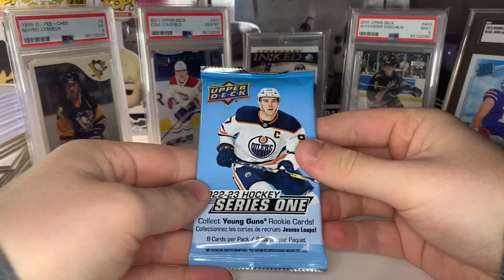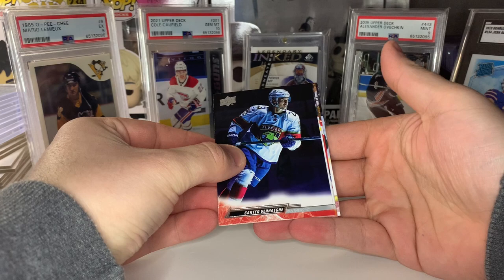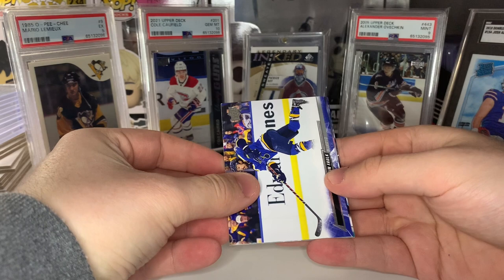First pack — really hoping for any Young Guns I haven't received yet out of my first three hobby boxes. Oh, looks like we got a Young Guns Canvas out of a mega box — wow! I'll save that for last. I'm not sure what the odds are on those Young Guns Canvases — same as hobby, so one in every 48 packs — that'd be one in every 4.8 mega boxes. Definitely happy with that. Looks like our second pack is going to be a Superstar Honor Roll of Brock Nelson.